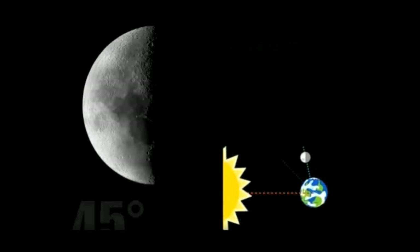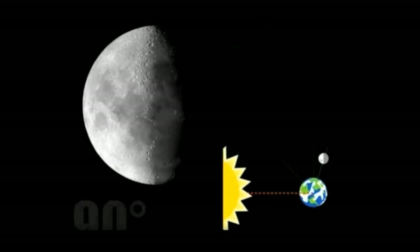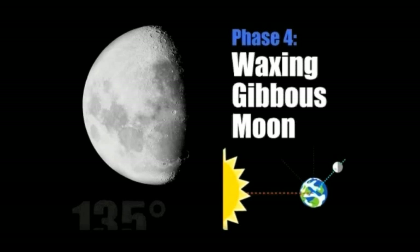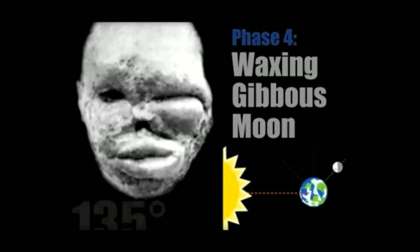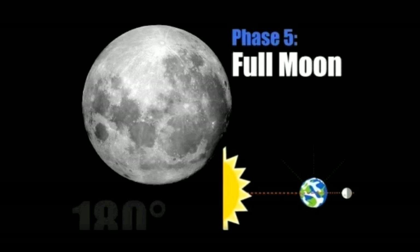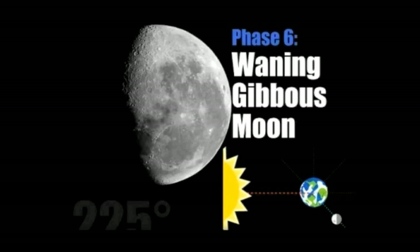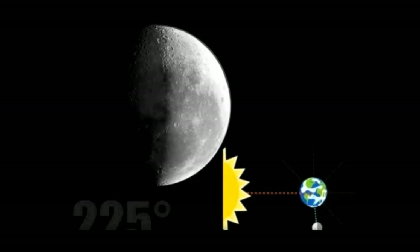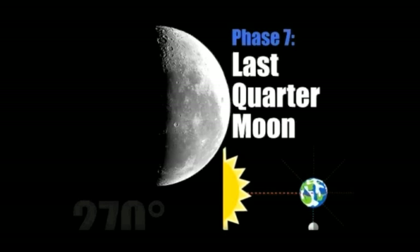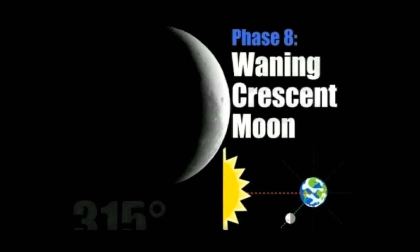At 90 degrees, it becomes the first quarter moon, also known as a half moon. At 135 degrees, we see a waxing gibbous moon — gibbous means swollen on one side. At 180 degrees it grows to be a full moon. Two full moons in one month is called a blue moon. At 225 degrees it is a waning gibbous moon — waning means shrinking. At 270 degrees, the last quarter moon. At 315 degrees, the waning crescent moon, the last phase before a new moon.